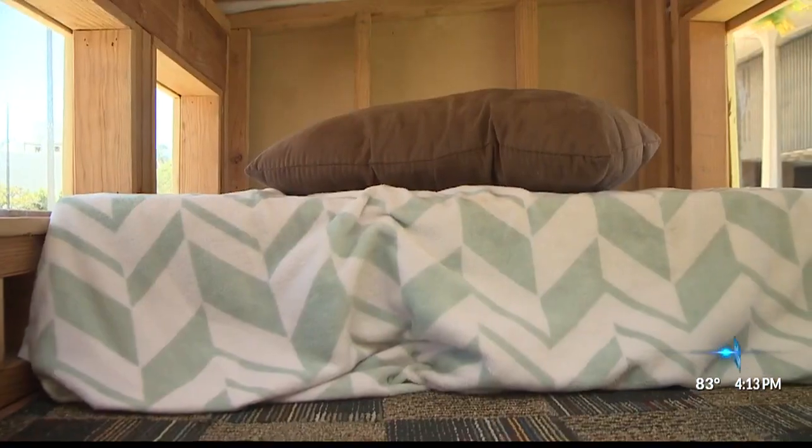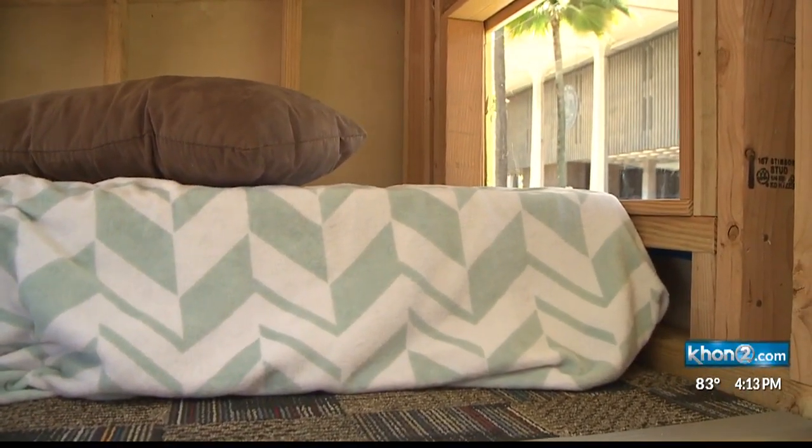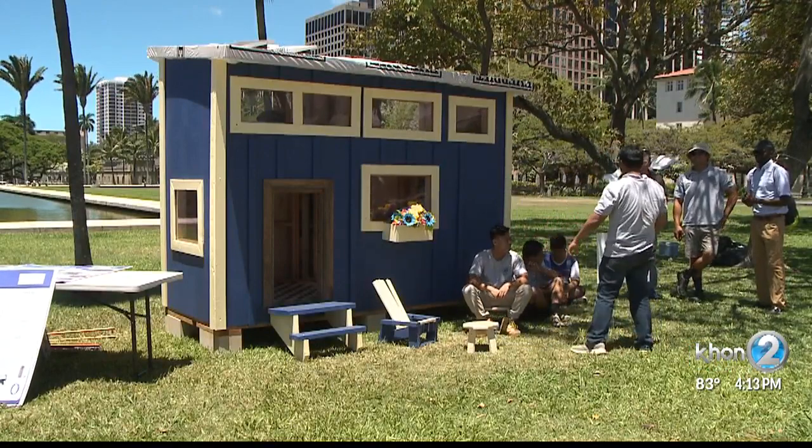The tiny houses are on display at the state capitol lawn. You can vote for which one is your favorite on SSFM's Facebook page until May 14th.